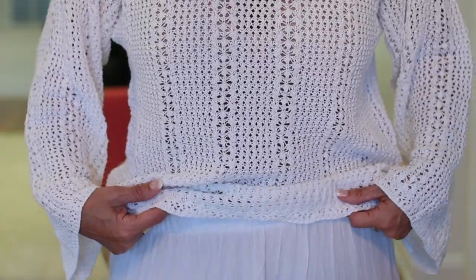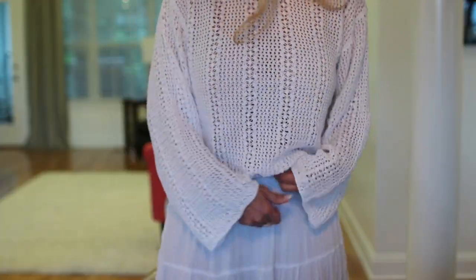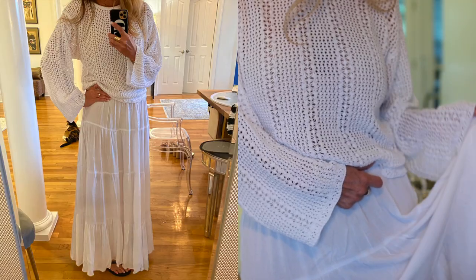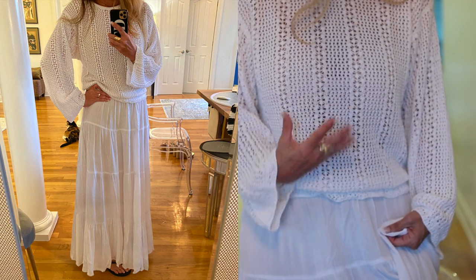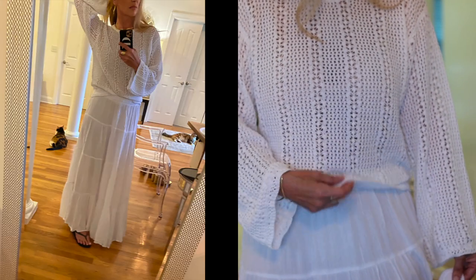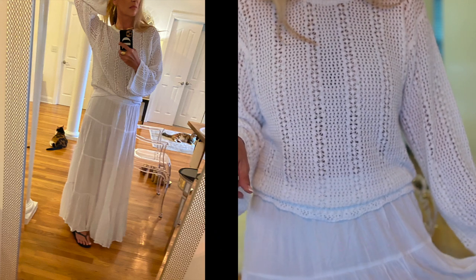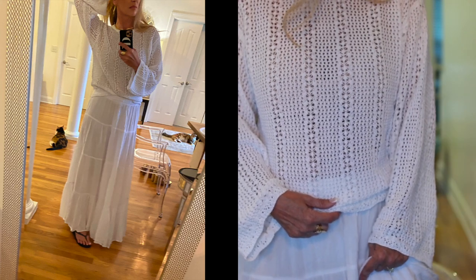I have it on now with this tiered white skirt that goes all the way to the ground. I'll put clips in so you can see it, but I would probably not wear these two pieces together. I'd likely wear a white tank top with this skirt instead. I also want to show it with a denim skirt I got.